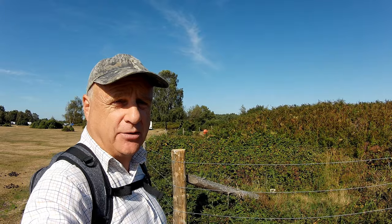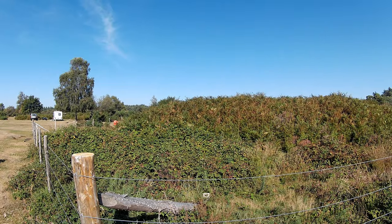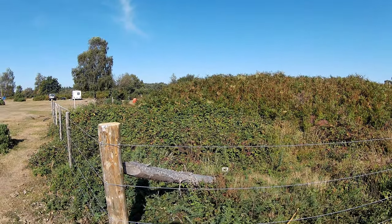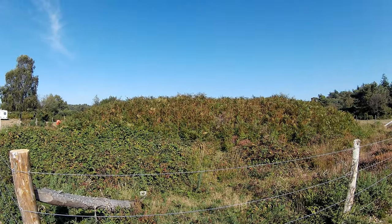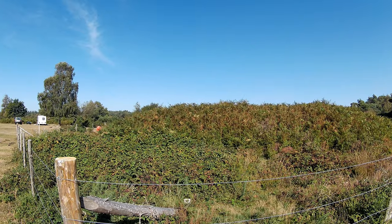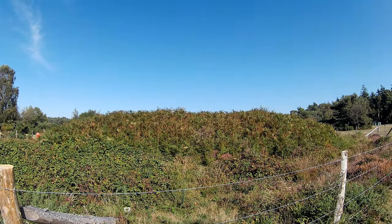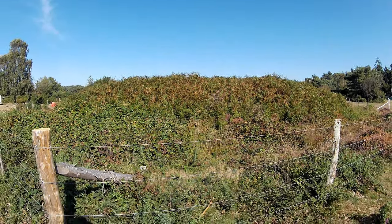Over there I can see a little hill — let's go investigate. It's actually a Bronze Age burial mound, and I'm pleased to see it's been fenced off to protect it. There was quite a bit of controversy when the airfield was built — a number of similar mounds all over the heath were destroyed or levelled to make a flat surface for the airfield. I'm glad to see this one has been preserved.